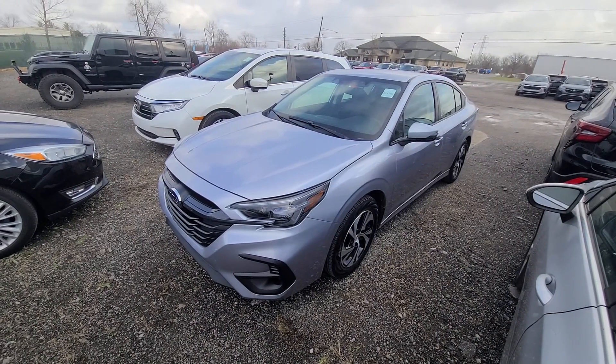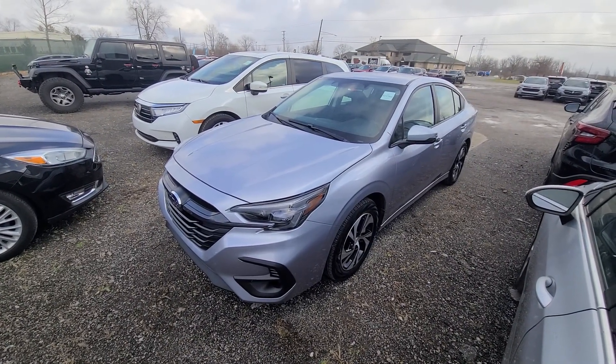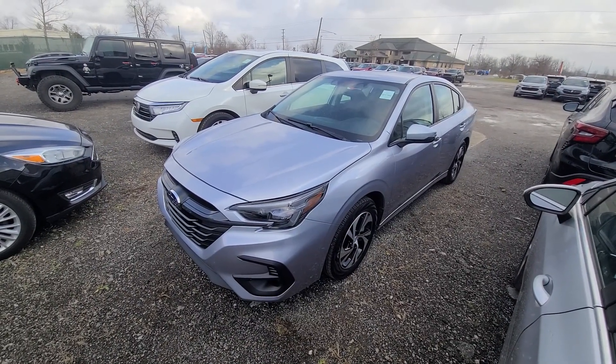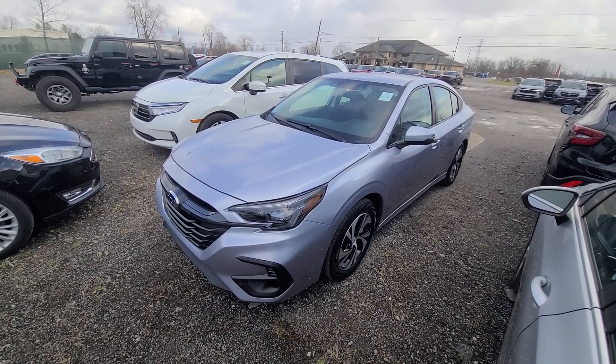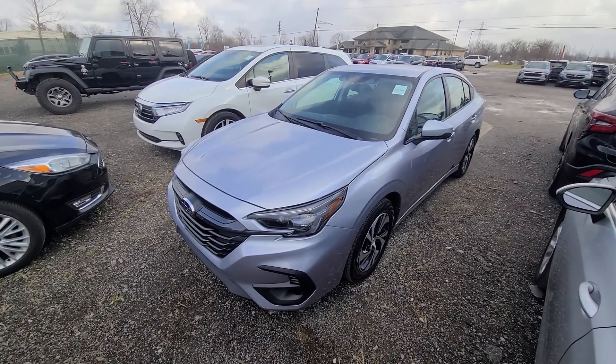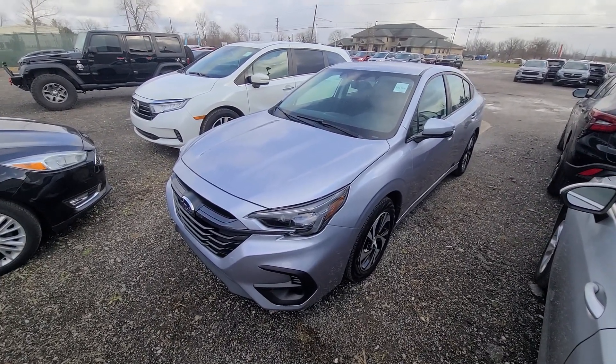We are a one-price dealership — bottom dollar, advertised upfront. It is plus tax and plates. If you can think of something I didn't mention, please don't hesitate to call or email. We will be more than happy to provide additional information. Thank you for watching.